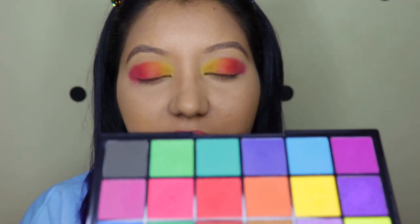For the outermost corner I'm going to mix in a little bit of the purple, which is called Mask.